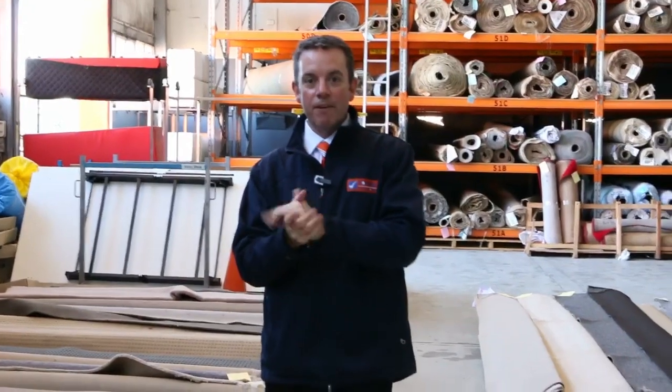G'day, I'm John Fowler from Fowler's Auction and Sales. I'm here to preview tomorrow's carpet auction — that's Wednesday the 1st of June at 10am.